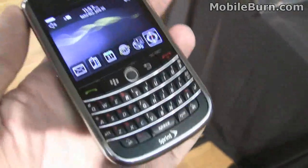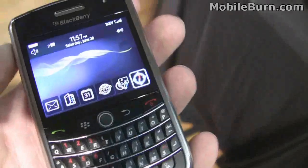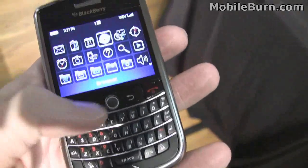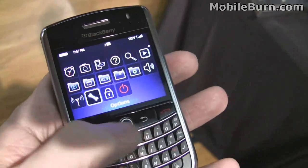but it's really in a Curve 8900-type form factor. It's a bit smaller than a Bold, even though the specs are very similar to it. Normal trackball, very nice display. We'll go into the main menu here. Now you've got the standard looking BlackBerry at this point.